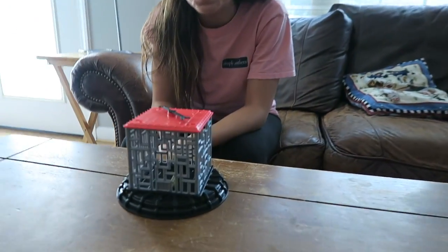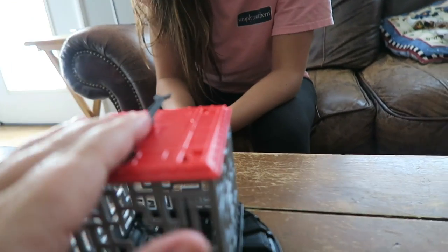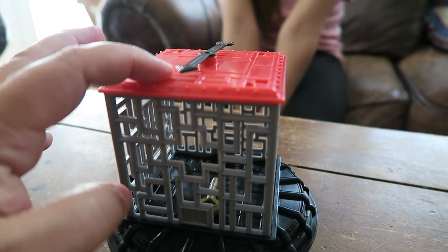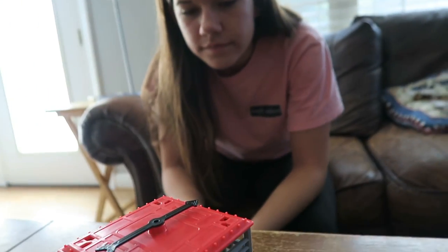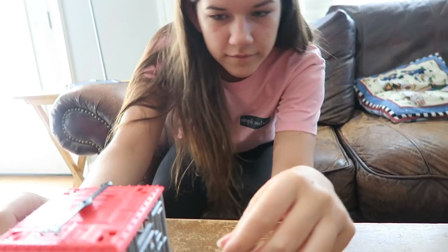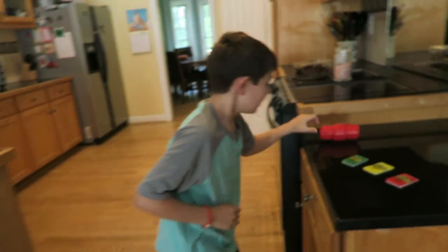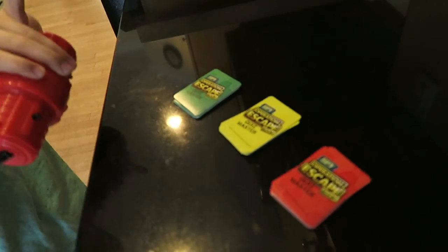So Brooke is at station number one, and what she has to do is spin the top of this here, and it will tell her what side she has to release the key from. So for instance, it landed on this side — she would turn it towards her. She has a couple sticks that she uses to try to get the key out. Once she gets the key out, she grabs the key.